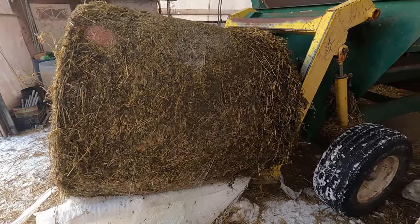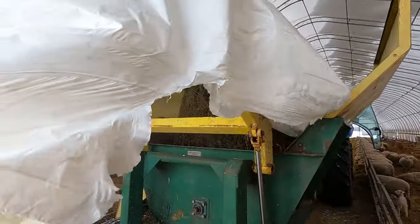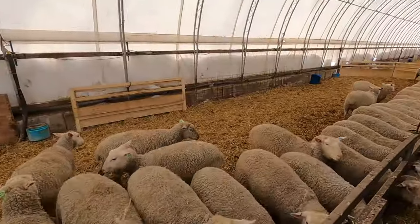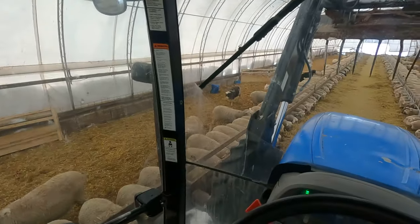That's an alfalfa bale. So satisfying — look at all those happy sheep eating.